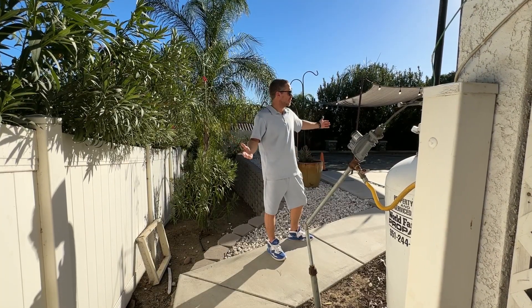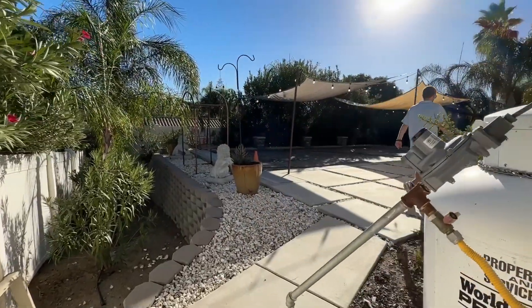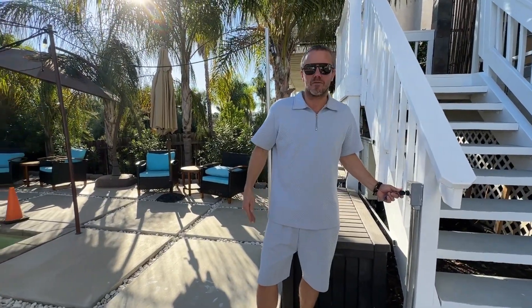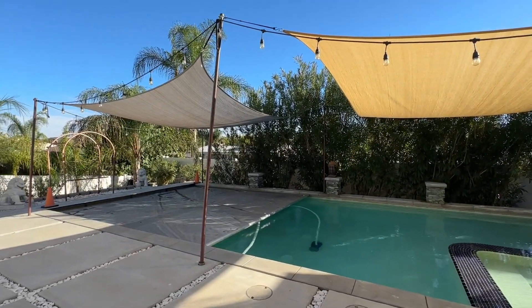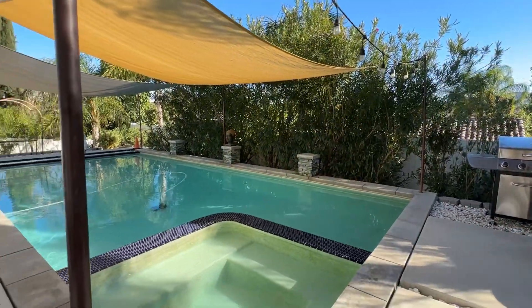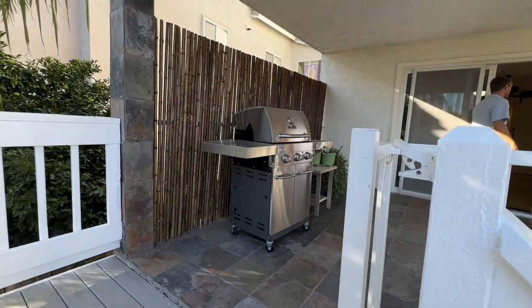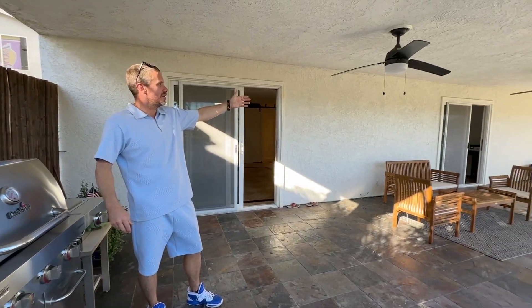At the entrance, you'll notice your lower sun deck with a private pool and spa. Enjoy your full spa, barbecue, and private seating area in the wonderful weather here in Southern California. Enjoy the barbecue on your private terrace with the wall-to-wall balcony.